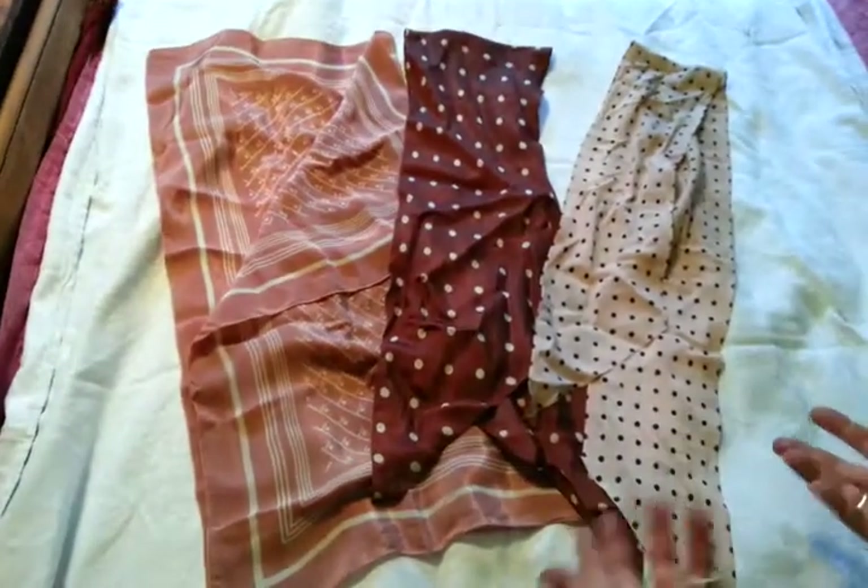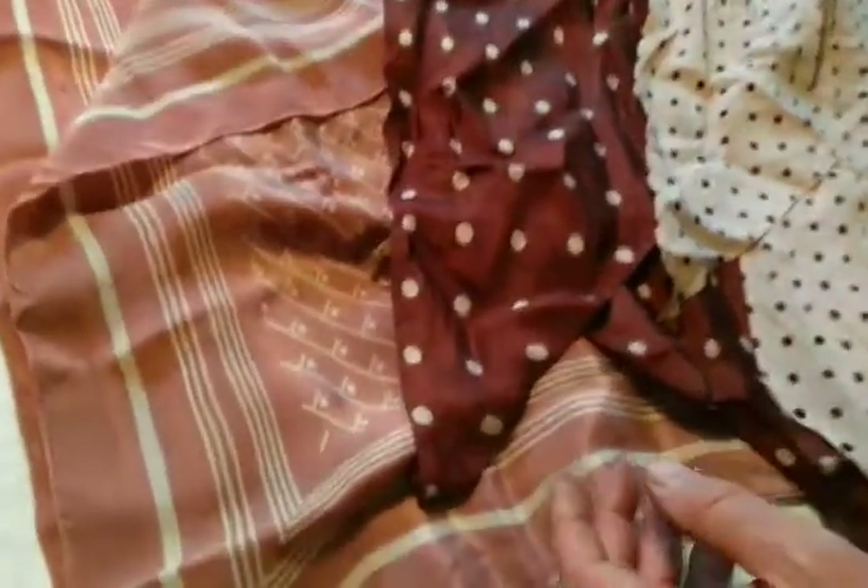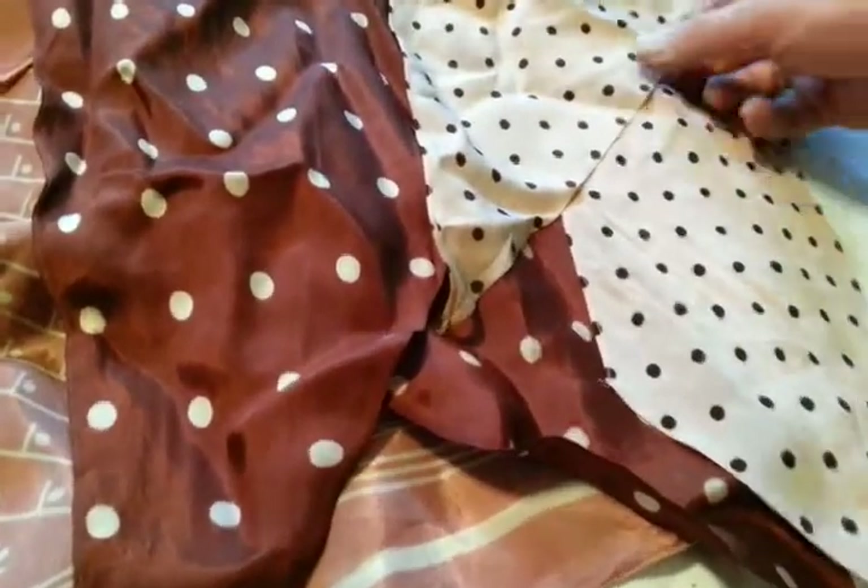Right, ladies and gentlemen, we're selling a number of silk items, retro and deco. This is a job lot of three. These two, the polka dot ones, are original art deco 1930s scarves.